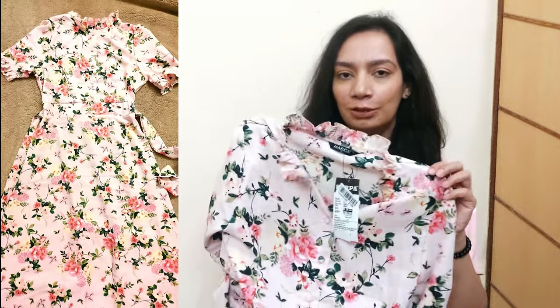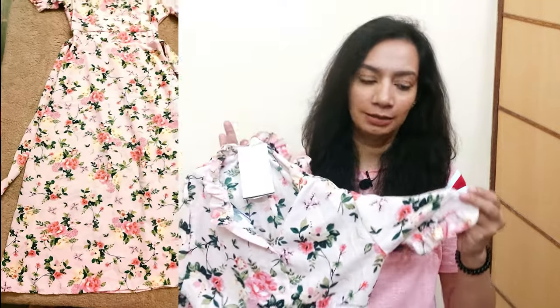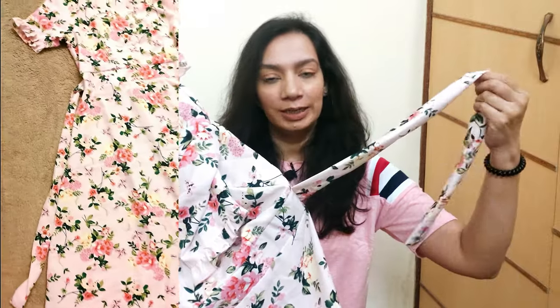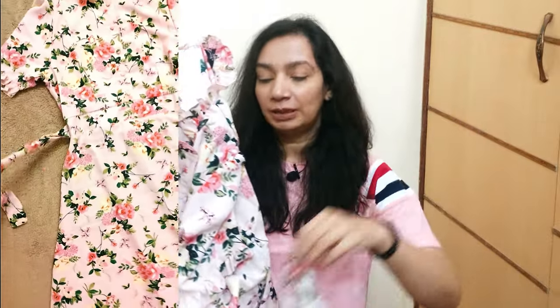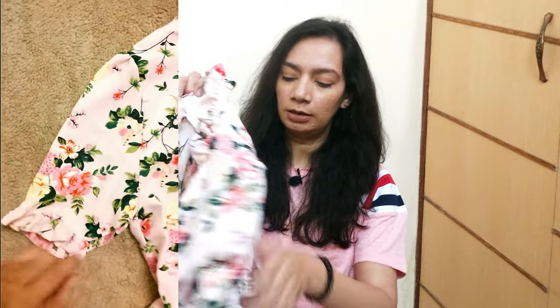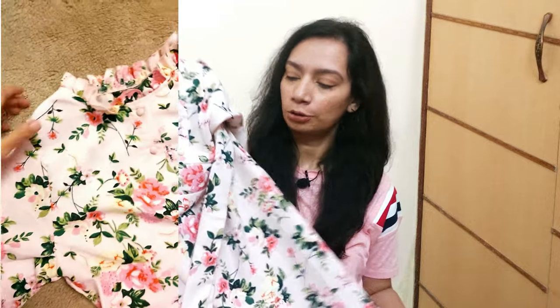Now comes another cute dress — this pink colored floral print dress. It has a floral print pattern and it's very cute. You can see the waistline here with an attached belt, and on the back side of the dress there is elastic. It is also an ankle-length dress.